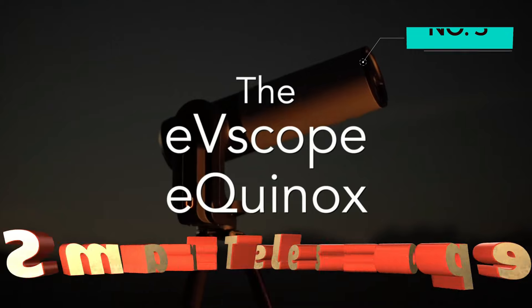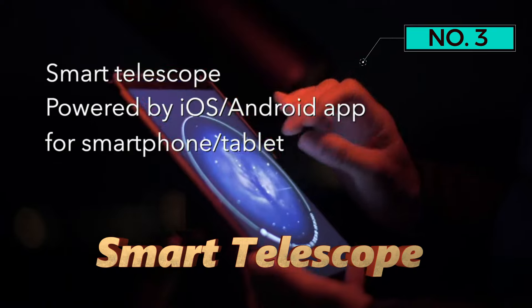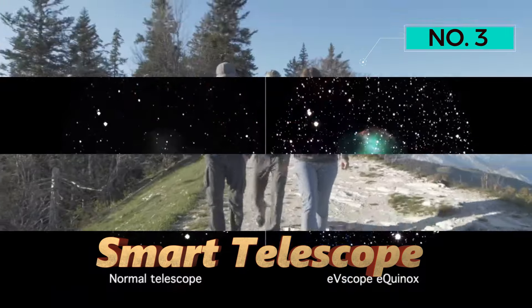Number 3 — Smart Telescope. Prepare for an interstellar journey from the comfort of your backyard with the Unistellar Evescope Equinox Smart Telescope.